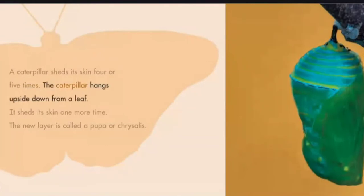The caterpillar hangs upside down from a leaf. It sheds its skin one more time. The new layer is called a pupa, or chrysalis.